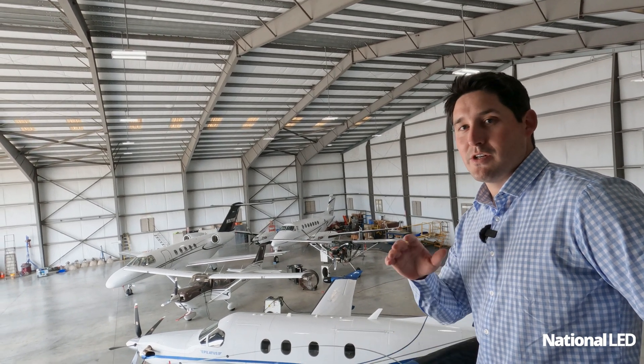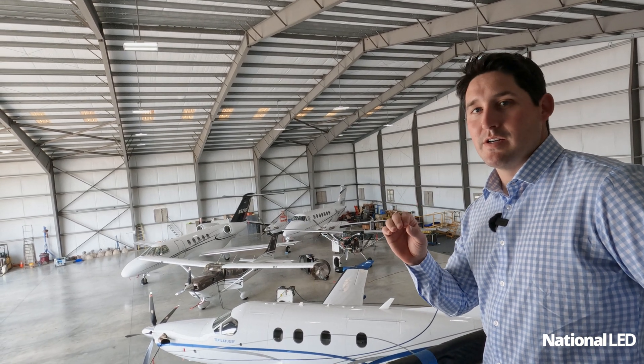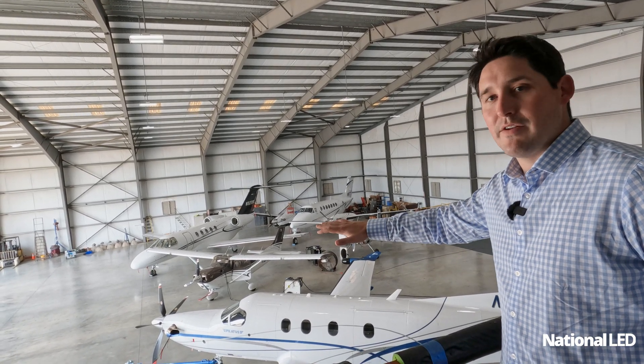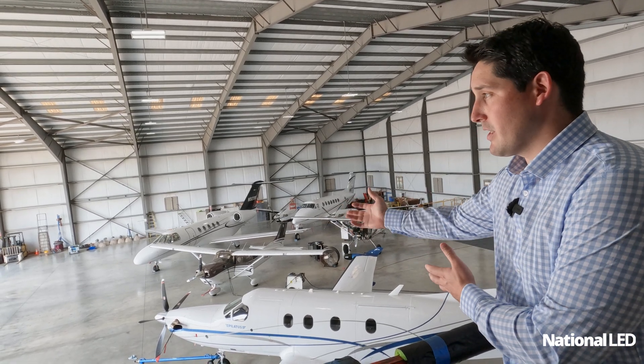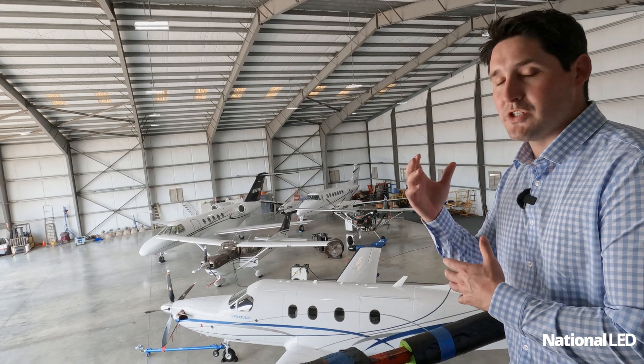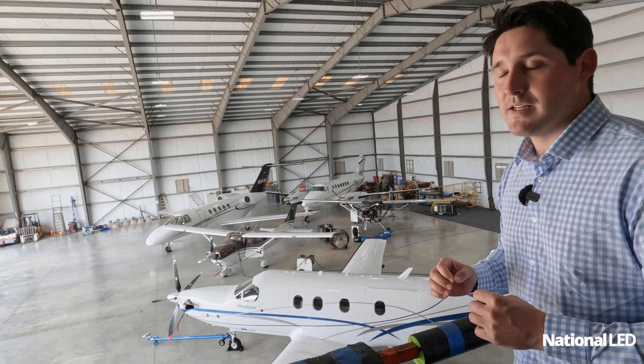Over here at National LED, we want to make sure that installation is done properly. Our number one concern is always safety, especially with lighting. We want there to be a lot of light, especially when it comes to an airline hangar when they're doing any sort of maintenance. We want to make sure those foot candles are at the optimal level for any sort of maintenance.